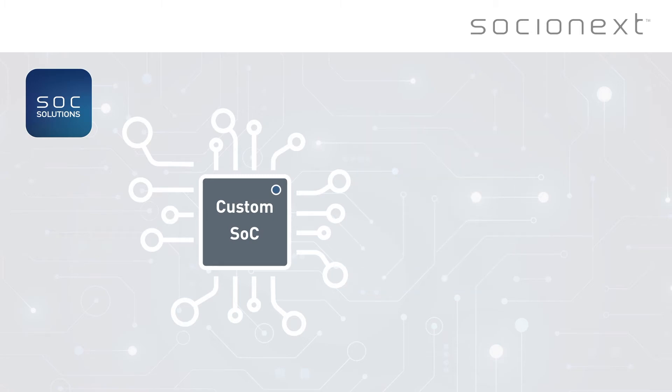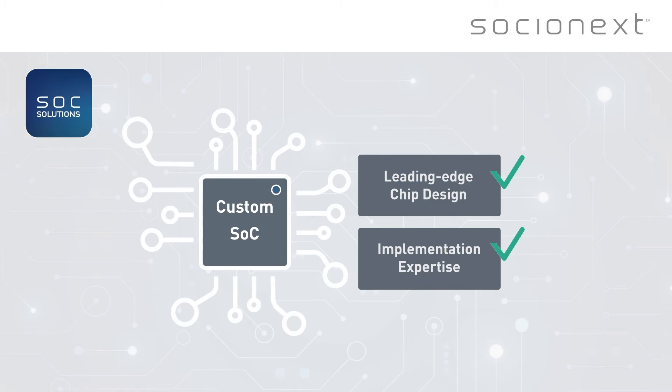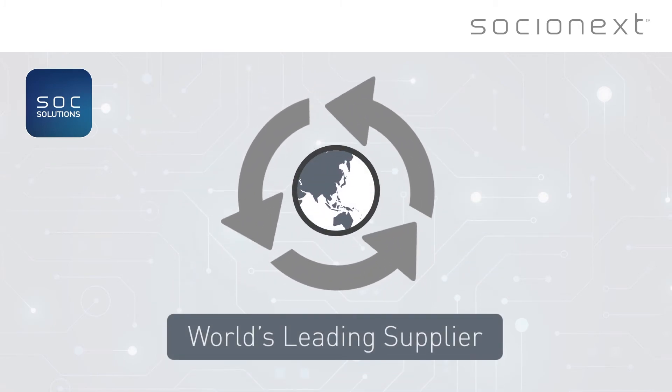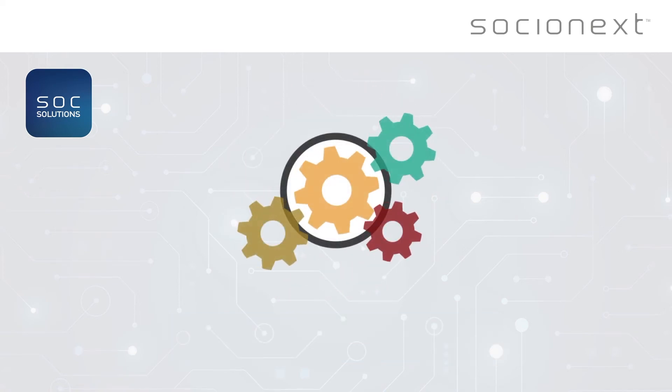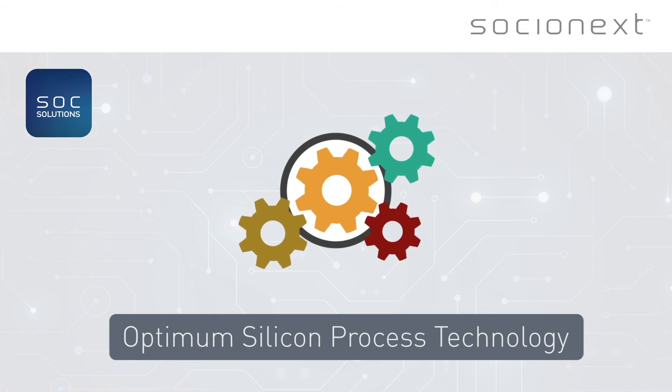Our standard SoCs also offer a source of differentiating IP for customized applications. This is complemented by our leading-edge chip design and implementation expertise. As one of the world's leading suppliers of custom SoC solutions and as a fabless company, we are able to select the optimum silicon process technology for your application.